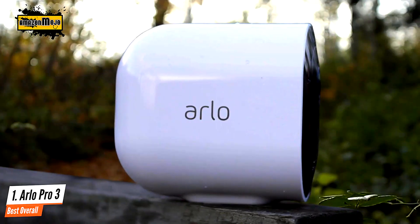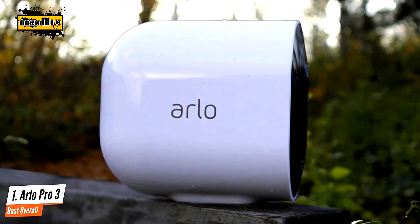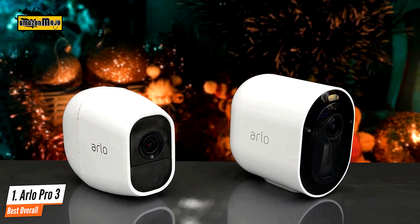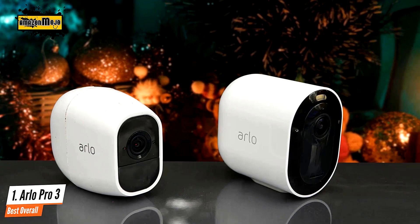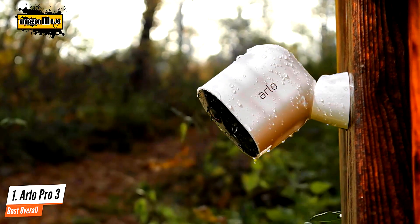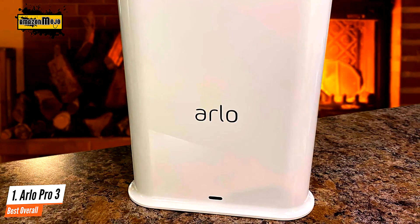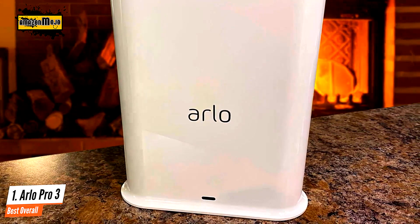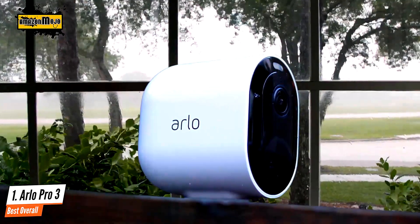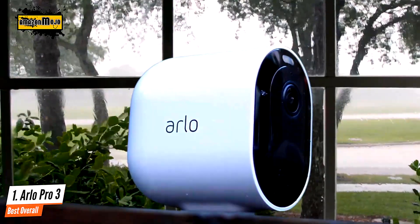The Pro 3 has excellent crisp 2K streaming and saved clips. I was able to easily make out details like people's faces, types of cars coming and going, and even three different cats that wandered near the cameras. The smart alerts correctly identified a person roughly 80% of the time and did decently well with animals. The Pro 3 also has an auto-tracking and zooming feature that focuses on specific activity within the field of view. It's an excellent outdoor security camera, similar to the Ultra but more affordable.